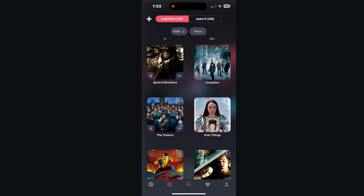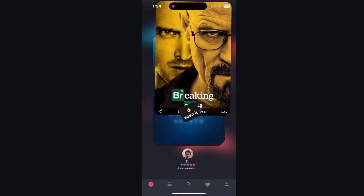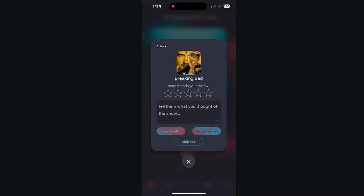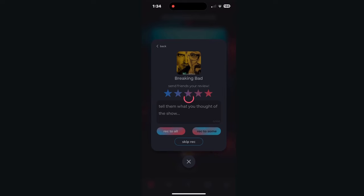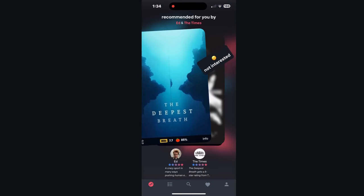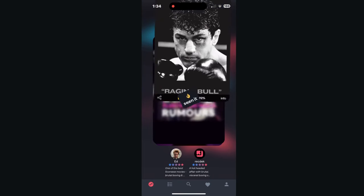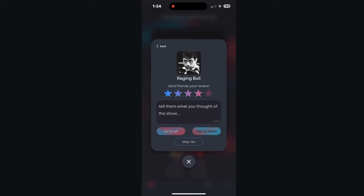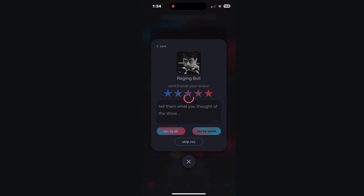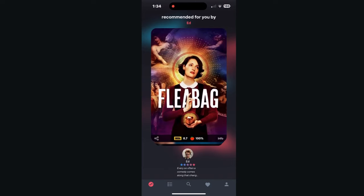Another thing you can do with this app is click on a title like Breaking Bad. If I've seen it, I just scroll up, I can recommend it, give it a star review, and recommend it to everybody. The Deepest Breath — I've never seen that before. So I can either swipe to the left or to the right. If I swipe to the right, it adds it to my watch list. I've seen Raging Bull, so I give it a star review and recommend it to people. I've never seen this one before, so I want to skip it for now, so I slide it down to the bottom.